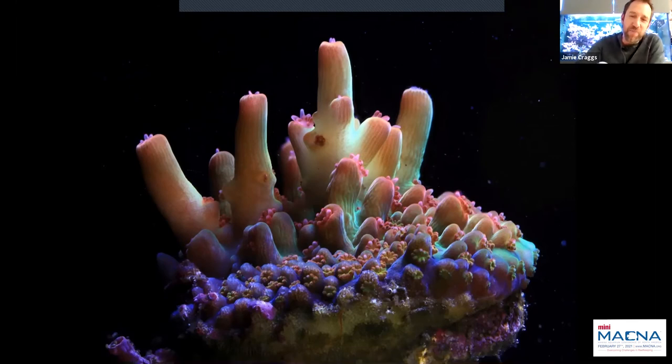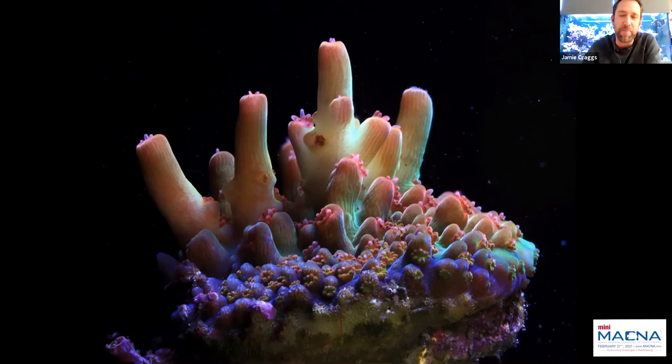This pigmentation change isn't unique to microclatus. Meliopora, for instance, is often green for the first nine months before the characteristic pink comes in. The same is true for liriope. Each species has its own little facets that we're slowly understanding through this ex-situ spawning work.